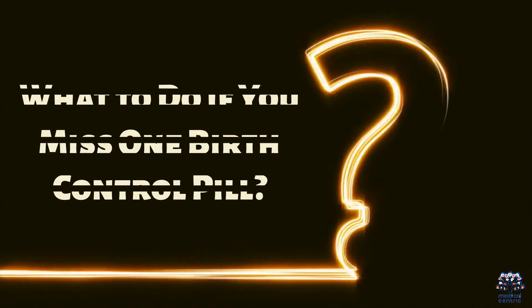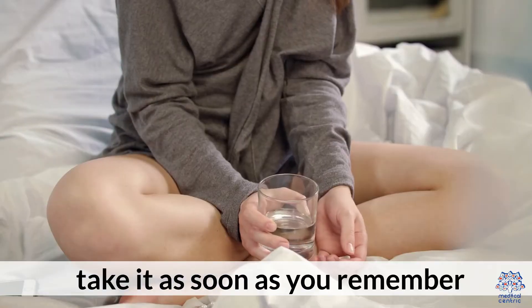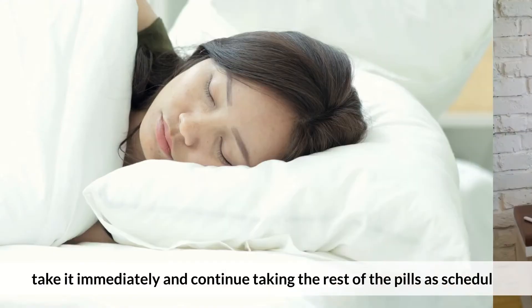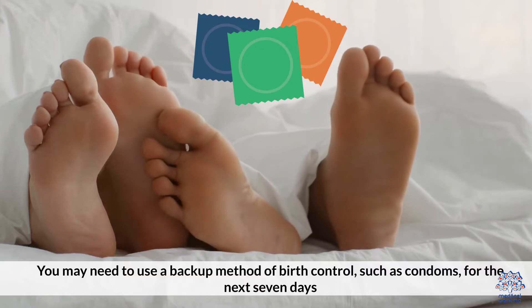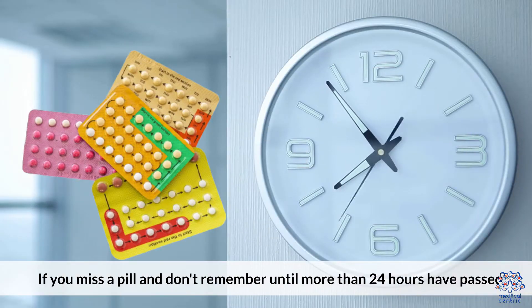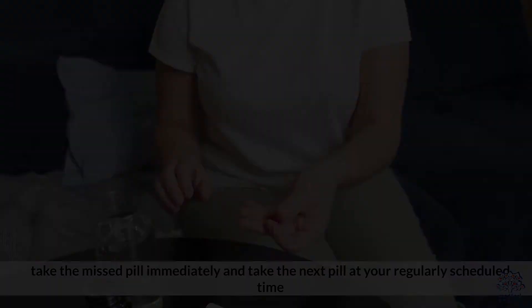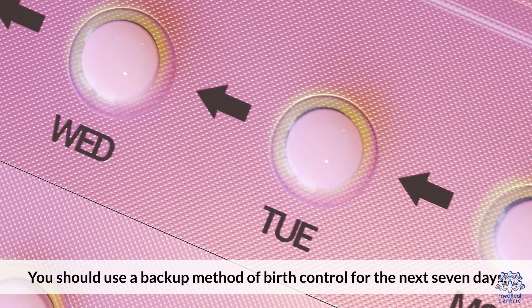What to do if you miss one birth control pill? If you miss one birth control pill, take it as soon as you remember. If you remember within 24 hours of the time you were supposed to take the pill, take it immediately and continue taking the rest of the pills as scheduled. You may need to use a backup method of birth control, such as condoms, for the next seven days. If you miss a pill and don't remember until more than 24 hours have passed, take the missed pill immediately and take the next pill at your regularly scheduled time, even if it means taking two pills in one day. You should use a backup method of birth control for the next seven days.